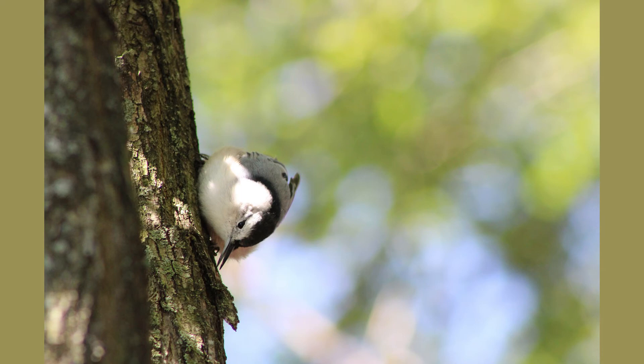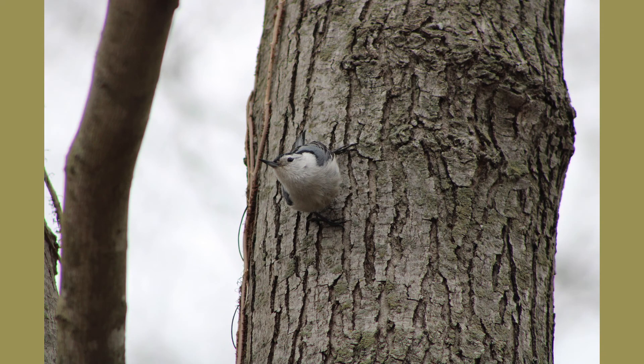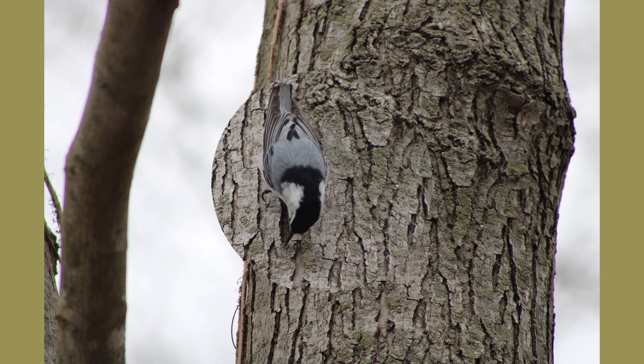Because of this, white-breasted nuthatches are normally territorial throughout the year. To intimidate other bird species when feeding in the same vicinity, they will actually spread out their wings and tail and sway back and forth to look larger.